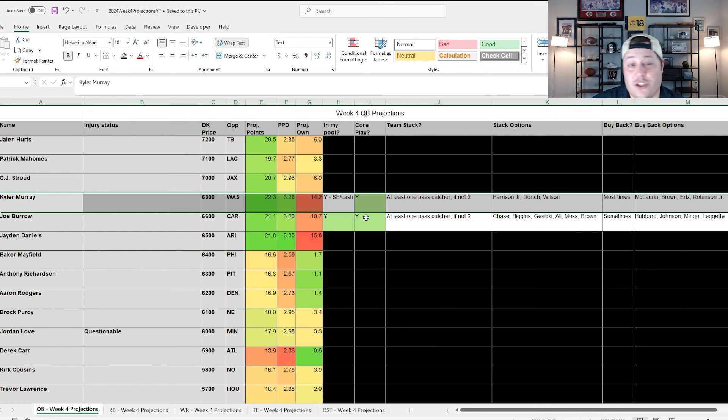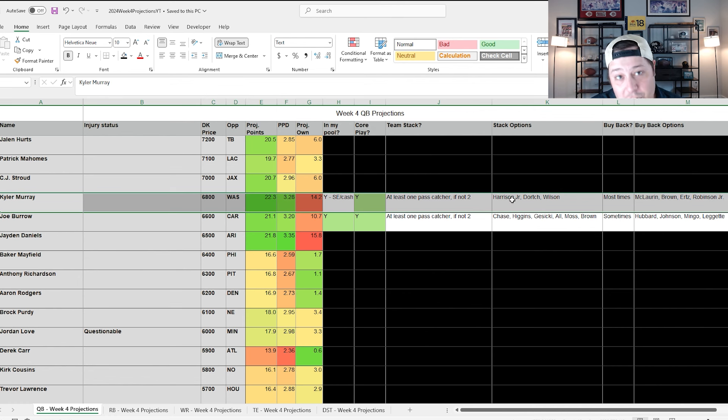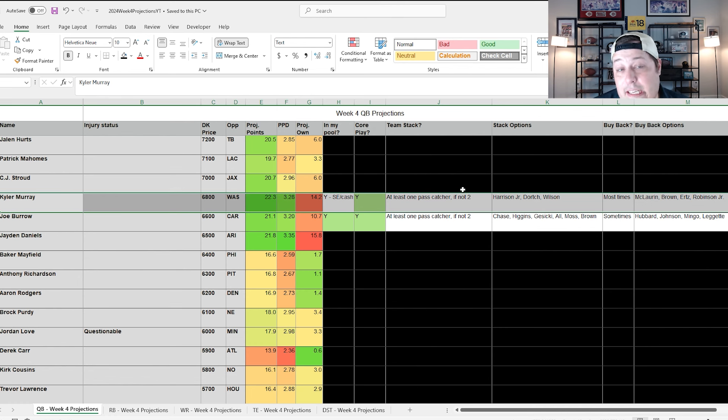Kyler Murray is the player I'd prefer in large field GPPs. He's going to have a very concentrated offense this week, partially because Trey McBride is going to be out. If they're playing from behind and forced into a passing-heavy script, it could be a lot of Kyler Murray to Marvin Harrison Jr. I want at least one pass catcher in all my Kyler Murray lineups, but a lot of those are just going to be Kyler-Harrison Jr. stacks.